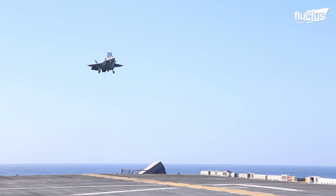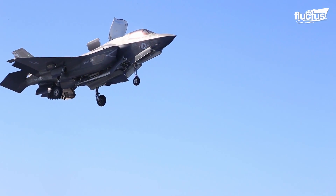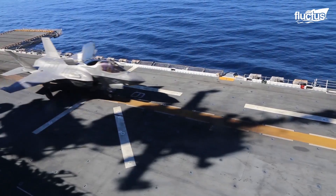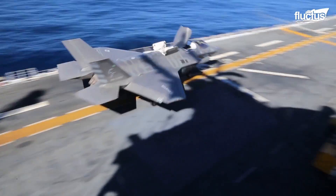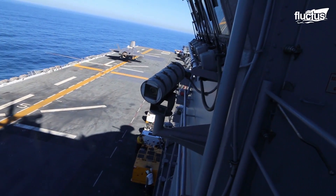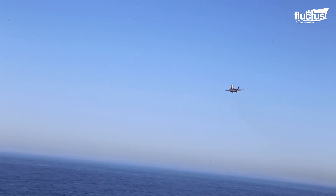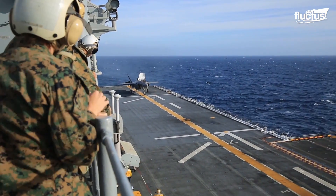Today, the torch is carried by the cutting-edge F-35B Lightning II. It flies like a plane, but also possesses the power to take off and land like a helicopter, defying the need for conventional runways.